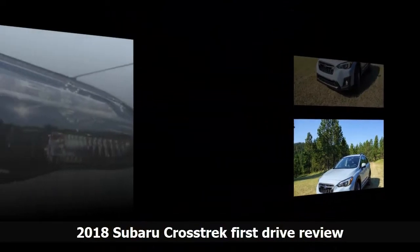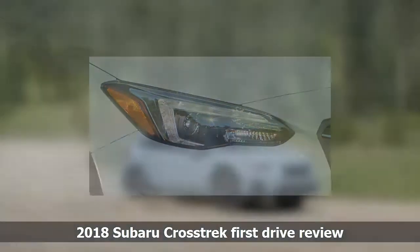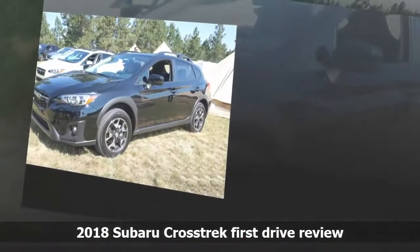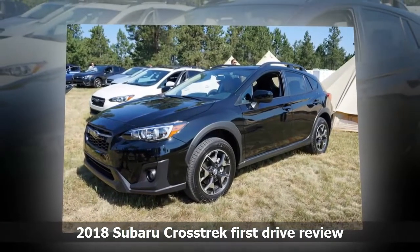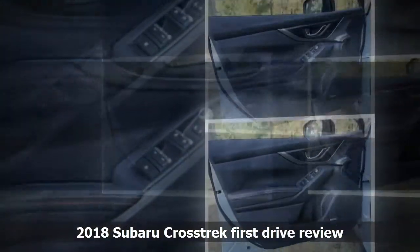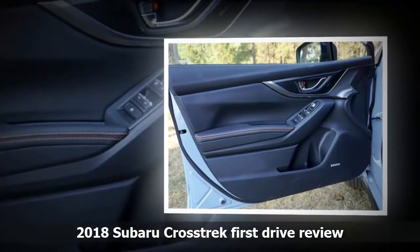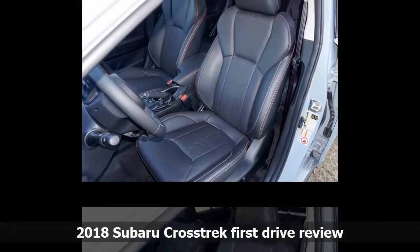Interior fit and finish: the interior of the new Crosstrek is a significant step up from the outgoing model. This car is comfortable, supportive, and well-made, and it's quiet inside — really quiet. If that's important to you, you're going to want to test drive the Crosstrek on your own city streets to experience it for yourself. If you buy the limited trim, you get a nice leather interior with sporty contrast stitching, a 6-way power driver's seat, and a moonroof.